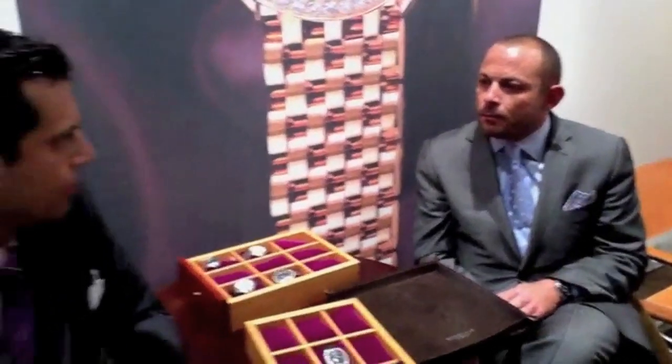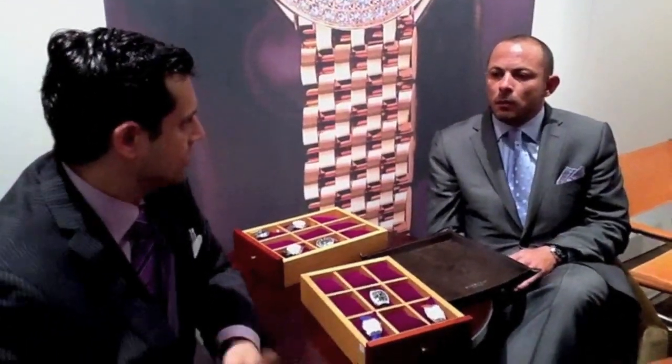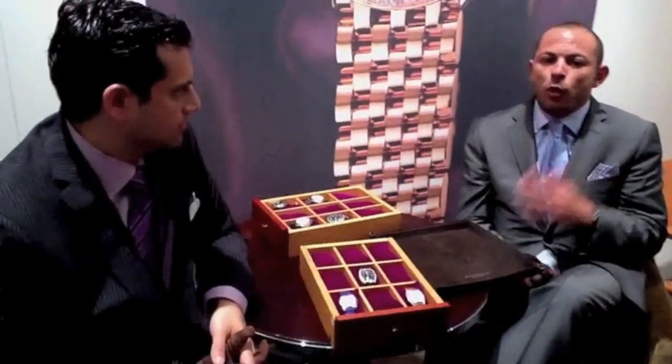How we validate our watch brand is through the warranty that we give. We are the only watch in the Swiss watch industry that gives a five-year international warranty — more than double, even triple or quadruple what the standard really is, as the standard is only one year.